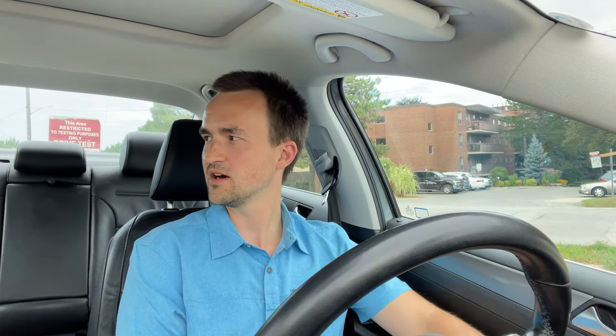Don't forget to buckle up. Use the handbrake. Check your rear-view mirror every 10 seconds — do a chin-up movement and exaggerate it a little so the examiner can clearly see you're checking. When the examiner gives you instructions like 'turn right here,' acknowledge them: say 'yes, of course, I got it.' It's a good idea to be nice and polite with the examiner and acknowledge what they want.